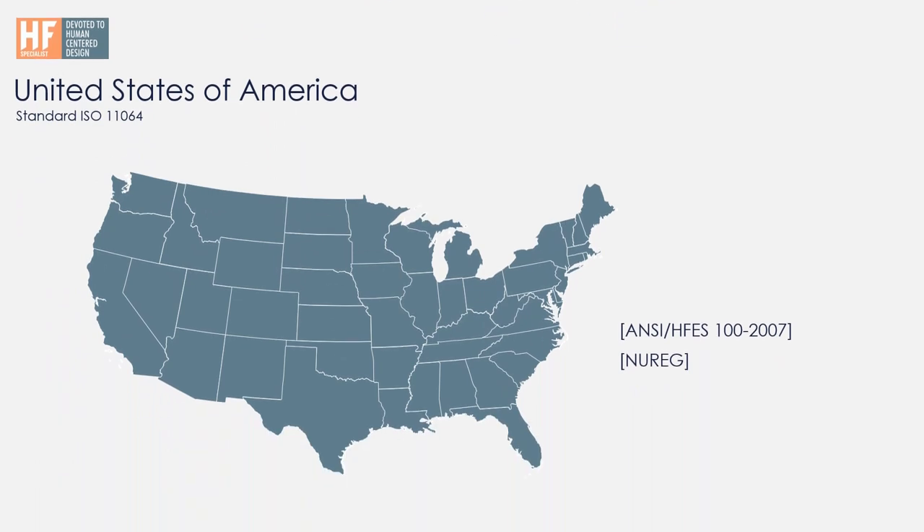In the United States, ISO 11064 is also used. They also have ANSI HFS 100-2007 — ANSI is the American National Standards Institute — which addresses the needs of daily work but does not include 24/7 work environment recommendations. It's a smaller standard but has good recommendations. Another standard used mainly in nuclear energy is NUREG, a pretty old standard that started with the Atomic Energy Act in 1946. It is well known in nuclear energy for control rooms, though ISO is becoming more popular even there. All other industries such as process-based, transportation, and mining are more or less using ISO 11064.